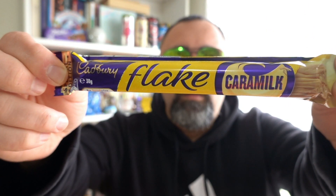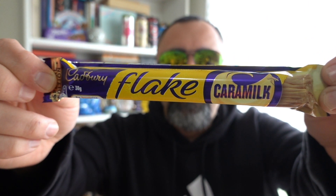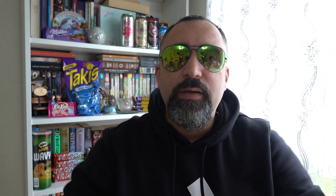This is how the packaging looks like, guys. It's 30 grams and it costs me 99 cents from Redford Convenience Store. They're the first ones to get it, guys, so make sure to follow them on Instagram for their new product updates.